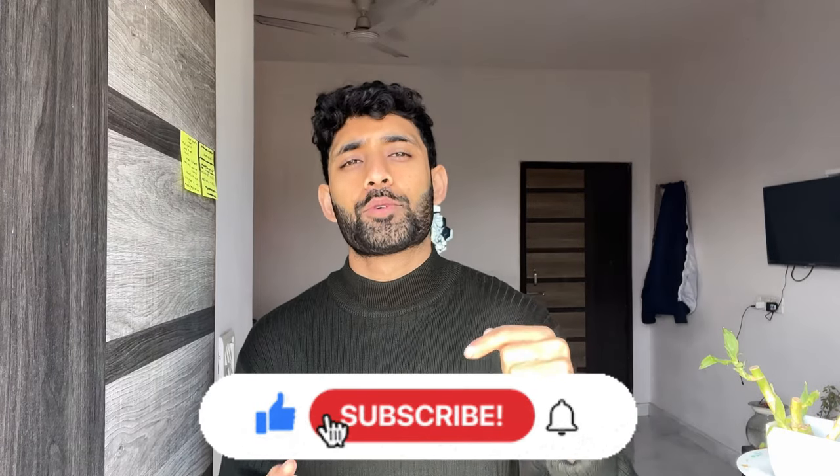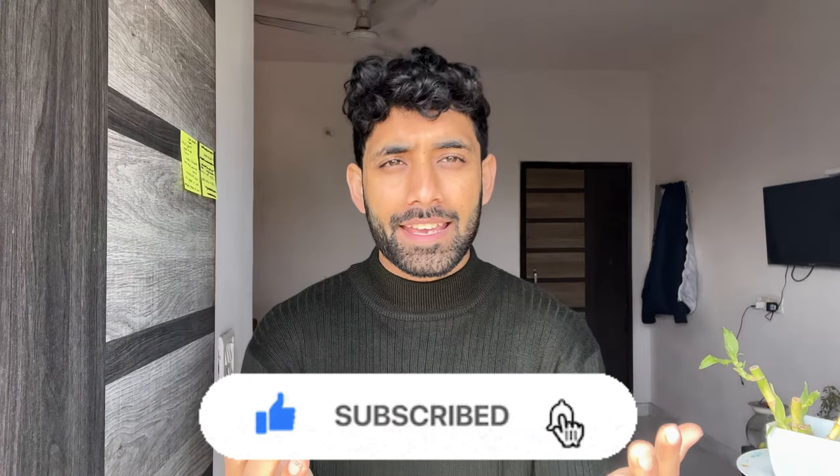I'm going to tell you about this video in the thumbnail. Before I start the video, I always say that if you are new, subscribe to the channel. If you like this video, please like, share and comment.